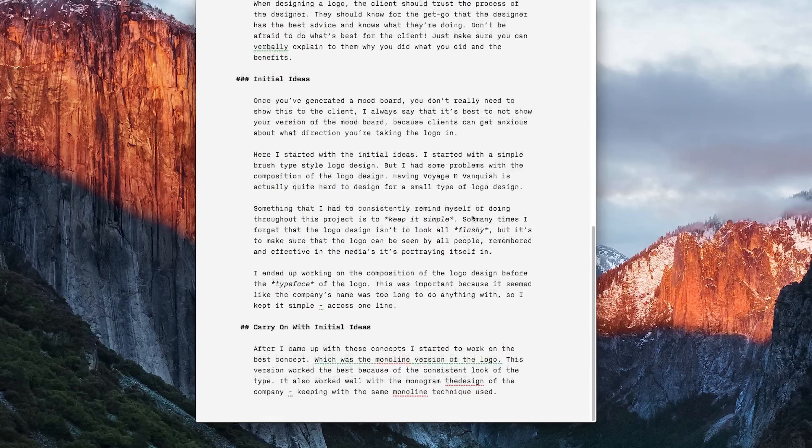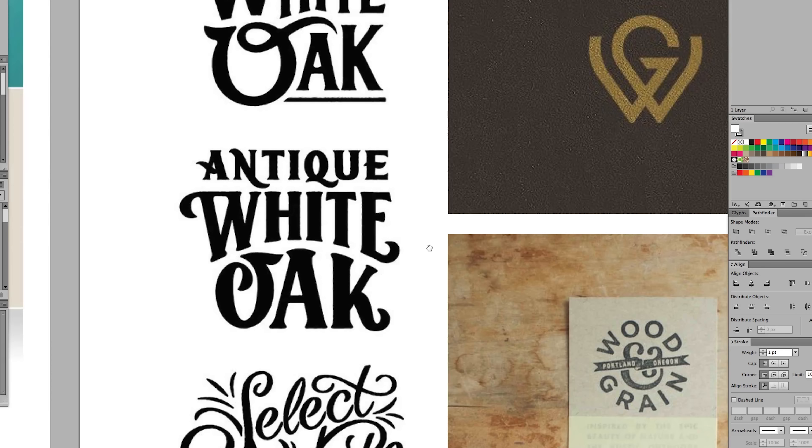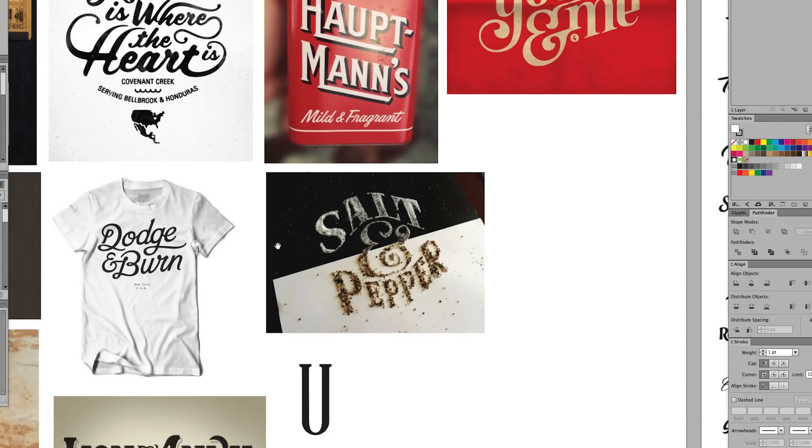The creative brief is the document — or the email or description — of what they want in the logo design. It's all about their company and what they think the logo could look like, or just more about themselves. The brief also outlined that Brandon wanted a Voyage and Vanquish monogram within the design so he could use it in social media or tight spaces.